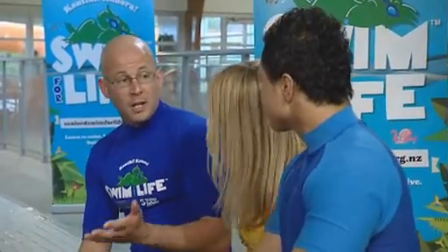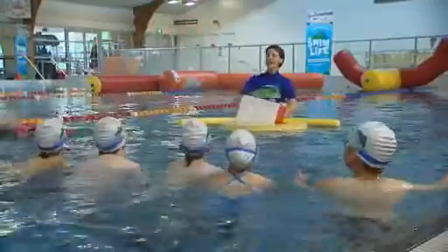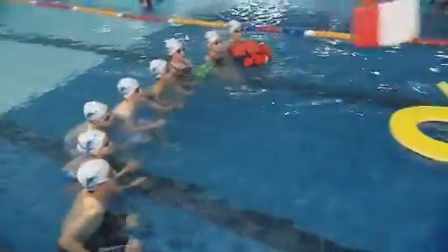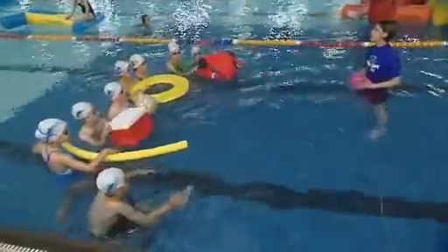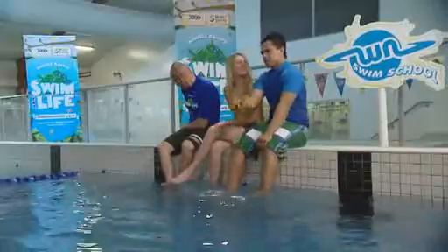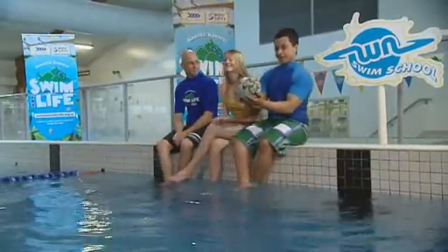If you do get stuck in the water, you need to be able to float. A flotation aid is the best thing. We've got life jackets, bottles, chilli buns, rings, noodles, and even a ball to float with. And the bigger the better!